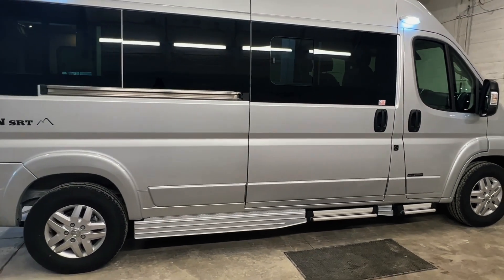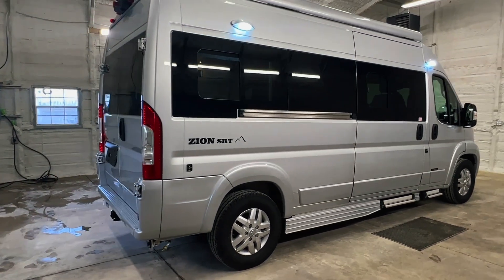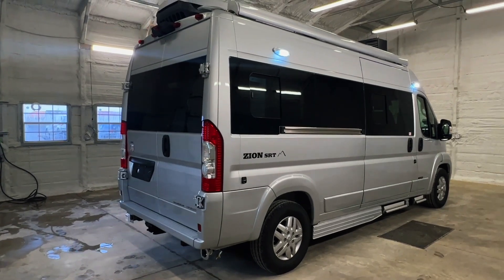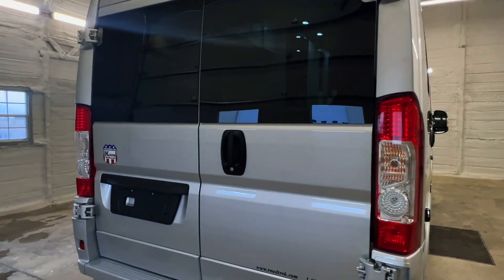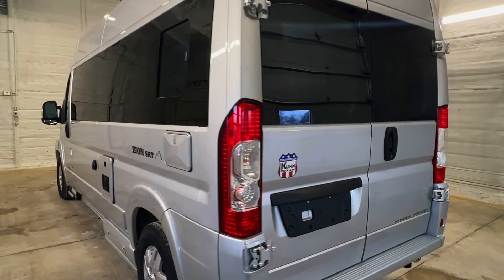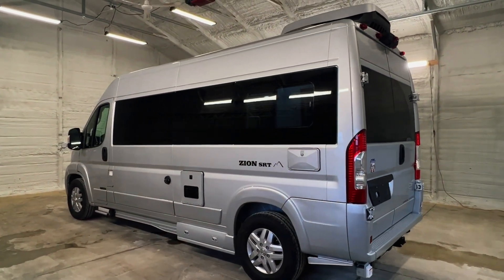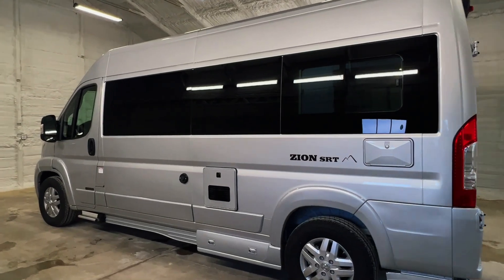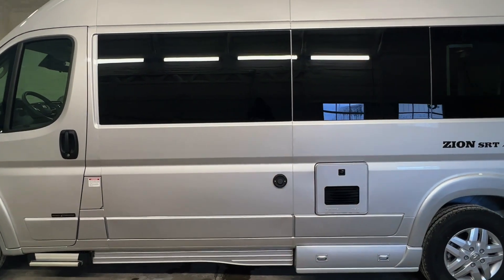Please check out our website at truckandrv.com to view all of our inventory. There's a direct link to this particular RV in the video description below. If you follow that link it will take you to our website where you can see pricing and more information on this unit. Once this unit is sold, that link will be removed. Coon Truck and RV is proud to offer brand new Road Trek Class B camper vans with unbeatable pricing and old school family owned service.